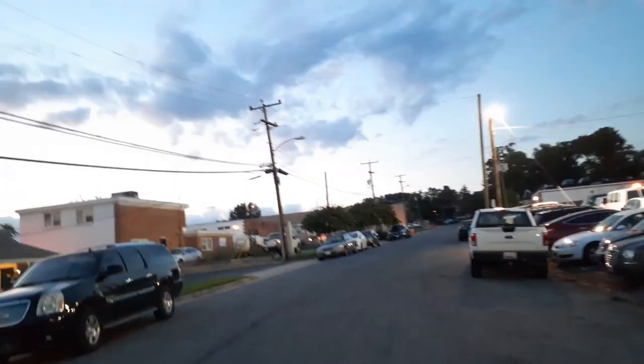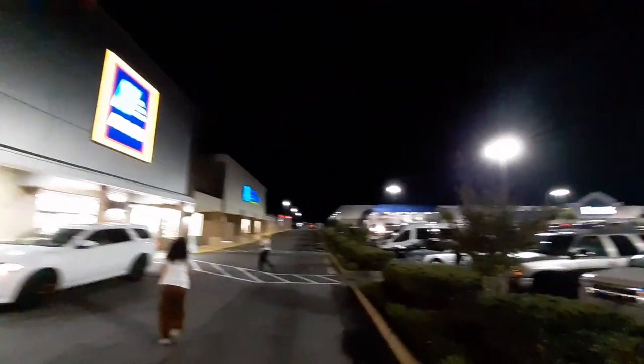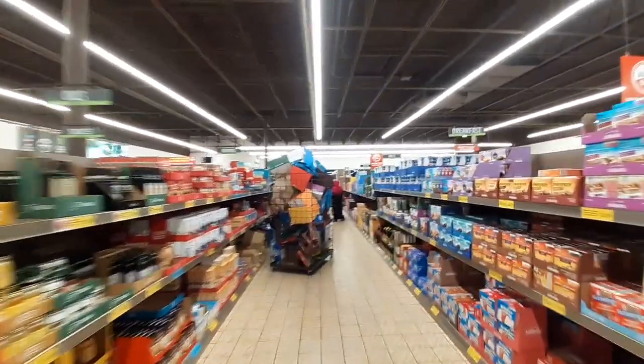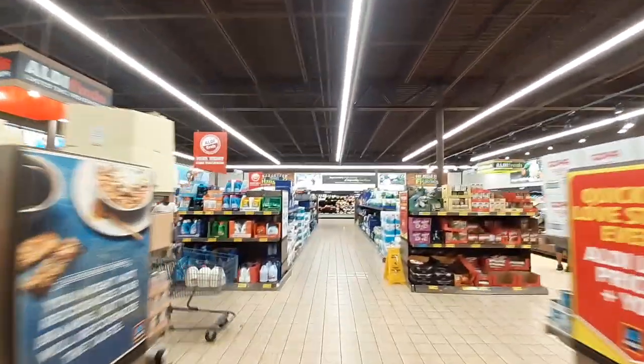It is currently 7:57 PM. Here's a little sneak peek of the low light performance of this phone. I am really digging this wide angle lens — it's like I'm in another world. It's more like a POV.